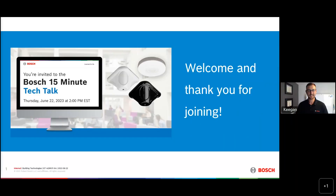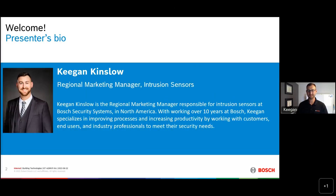Welcome. My name is Beth Huffland. I'll be the moderator for today. I'm a marketing specialist here in North America, and I'm very excited to introduce today's presenter, Keegan Kinslow. Keegan is the regional marketing manager responsible for intrusion sensors at Bosch here in North America. He's been with Bosch over 10 years, and he specializes in improving processes and increasing productivity by working with customers, end users, and industry professionals to meet their security needs. So Keegan, take it away.